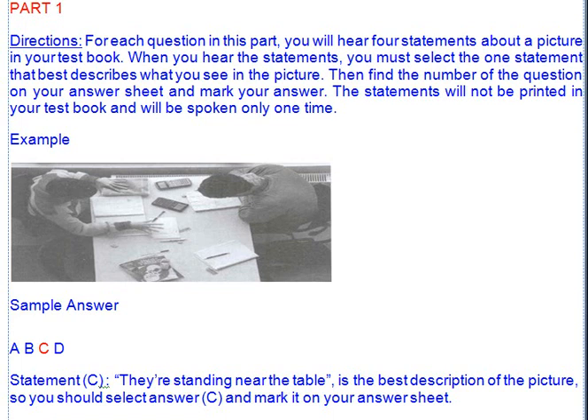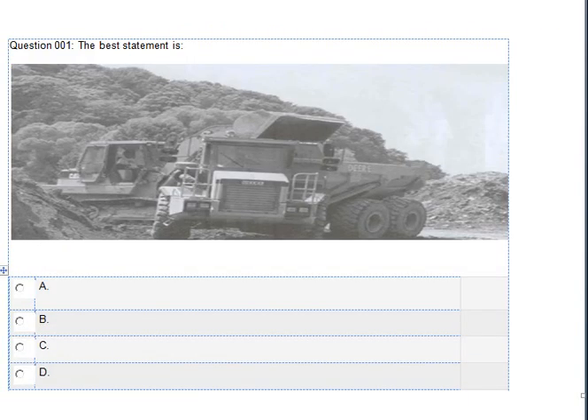Now let us begin Part 1 with question number 1. Number 1. Look at the picture marked number 1 in your test book. A. The construction site is in the middle of the city. B. The construction workers are trying to destroy a building. C. The construction workers are putting something on the truck. D. The construction workers are removing trees from the forest.